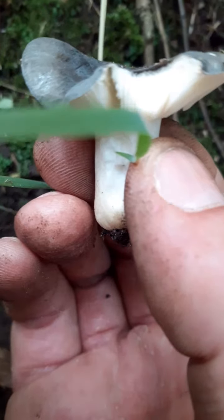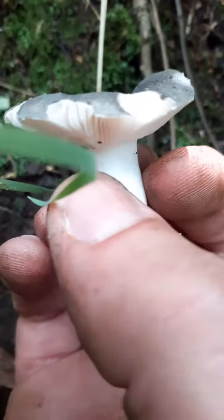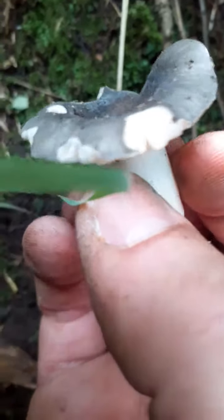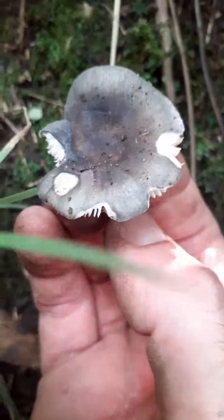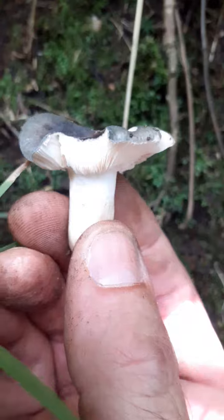These are actually quite nice. They've got a mild taste. It's just they smell a bit like crab for some reason. It's another one of nature's gifts. It's a good looking little mushroom. Really happy with this find.